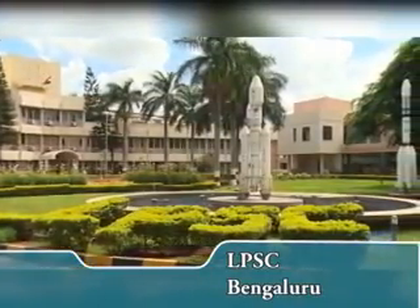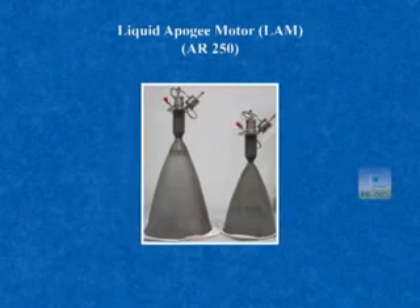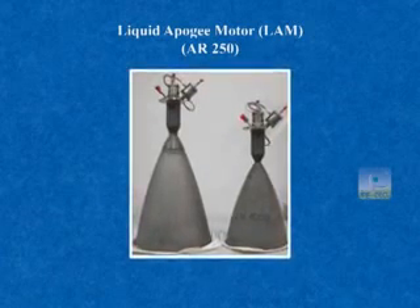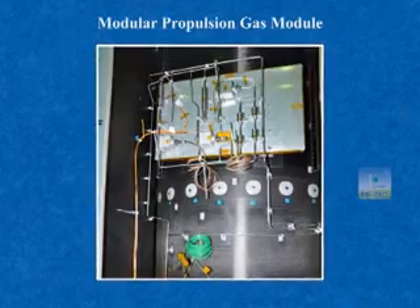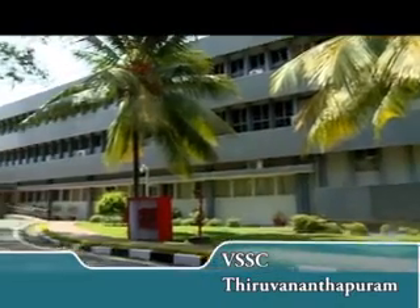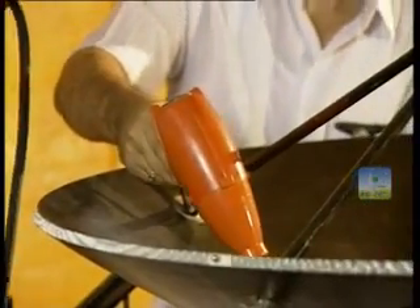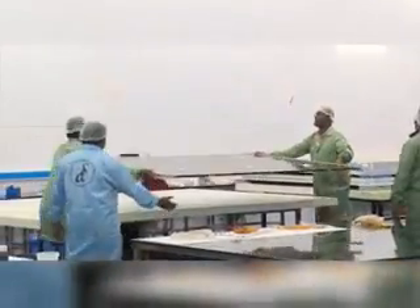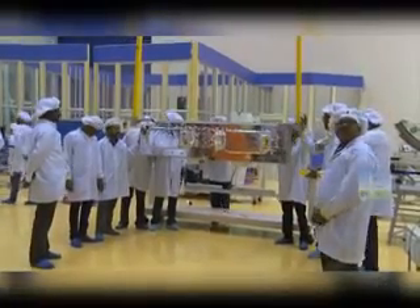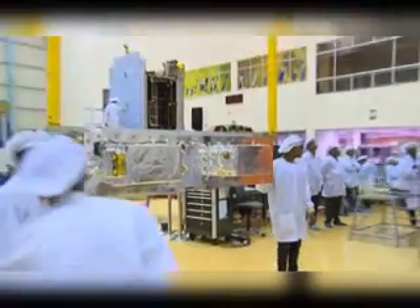LPSC Bengaluru delivered propulsion system components. The new high-performance AR-250 liquid apogee motor and modular propulsion gas module are realized by LPSC Thiruvananthapuram. VSSC supplied all composite elements like antenna yokes and substrates for solar panels and pyros, along with an indigenous 100 ampere lithium-ion battery developed by VSSC and ISAC.